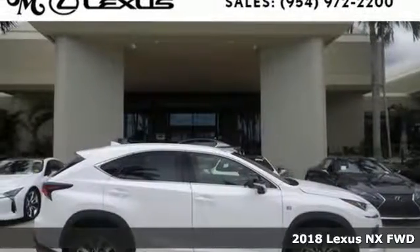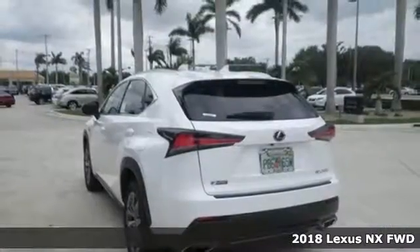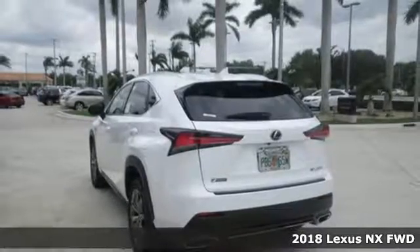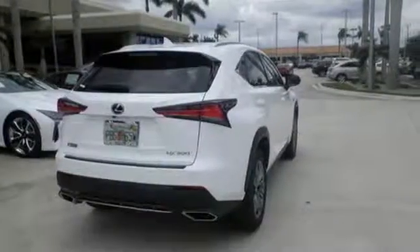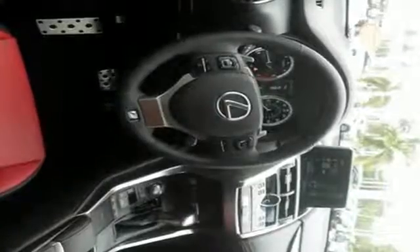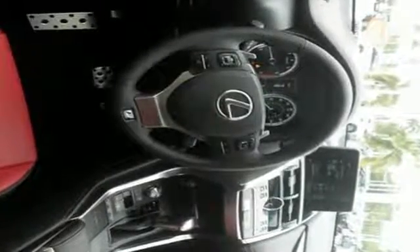It's a 2018 Lexus NX. This redefines utility, bringing it to a place of luxury and comfort previously not thought possible. It has all the space you need to get through your day and the luxury to pamper you while you do it.